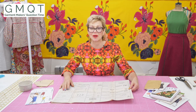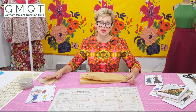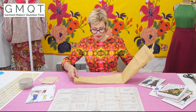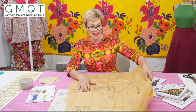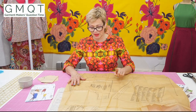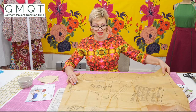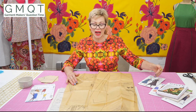Now let's look at the tissue part of the pattern. This skirt I've already made a couple of times, so the pattern is already cut out, so I'm going to show you the pattern from this dress instead because I haven't yet made it. You will get these very large generally sheets and you will need to open them out. Some people iron them, but I don't bother — I just smooth them out.